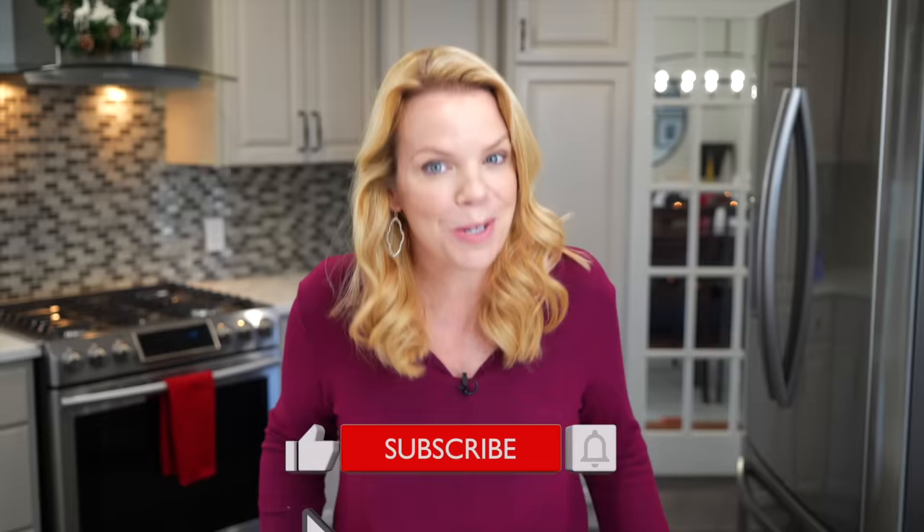Thanks so much for watching. I have a ton of awesome decluttering and organizing videos coming up in January, so make sure you hit that subscribe button and like this video, and I'll see you soon.